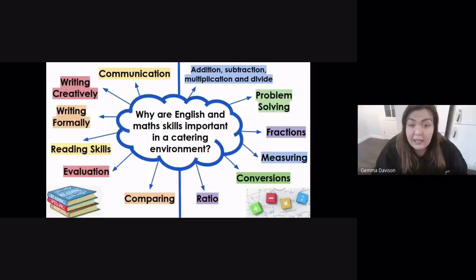When it comes to writing creatively and informally, it's really important for things like promotions, recipes, and marketing — being able to put things across in the correct way. If you can use your imagination to sell things to people, that's going to work for you massively when it comes to marketing and promoting your products.